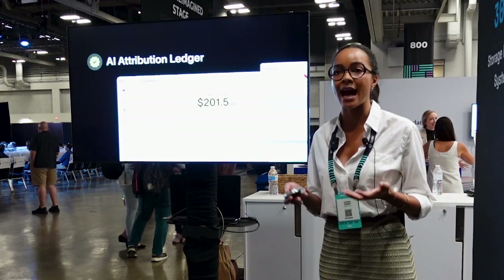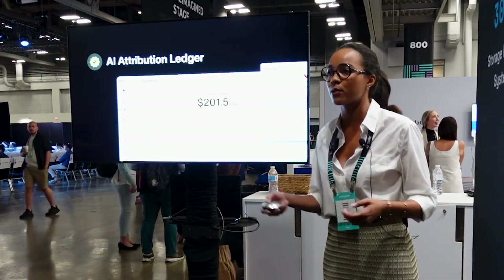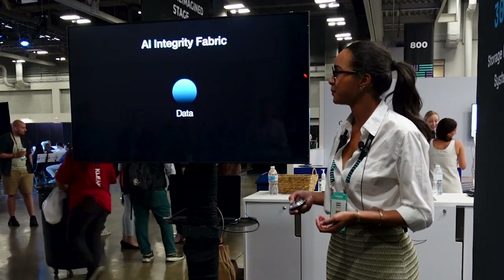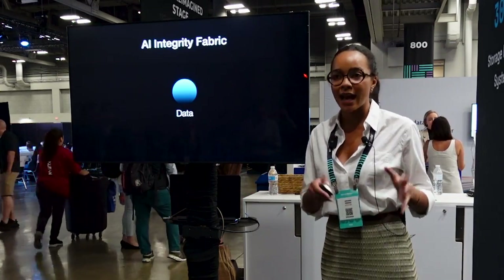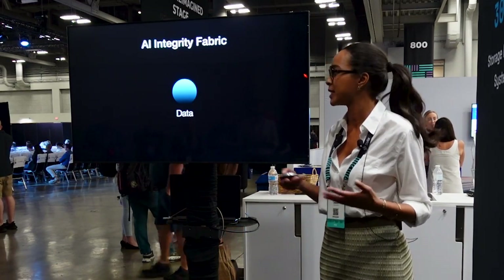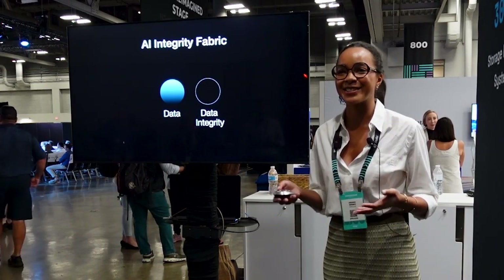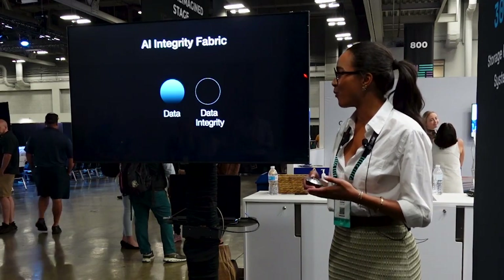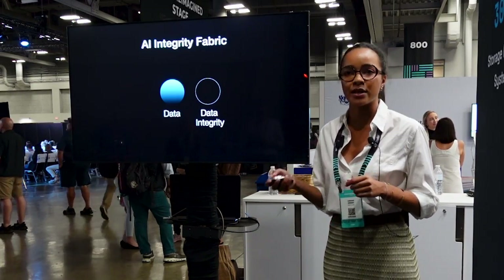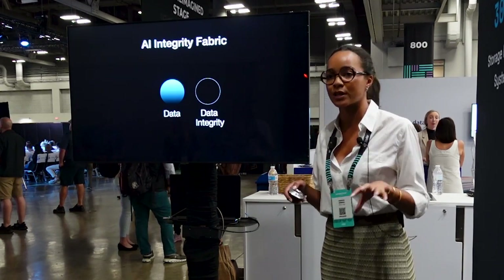Next we have the AI attribution ledger, which is where you can actually incentivize and reward participation, which democratizes AI innovation and collaboration. The power of the AI integrity fabric actually lies in separating out the integrity of the data from the data itself. This allows you to create a way to separate the two, and the integrity is what can be traced through the AI lineage Explorer, where each step of the attestation receives a notarization.